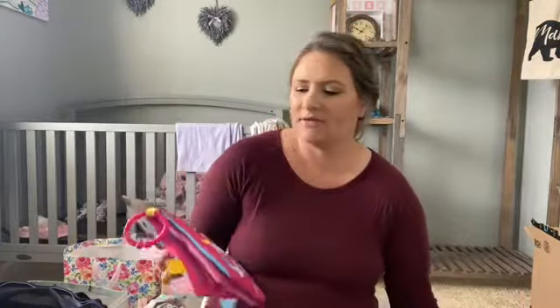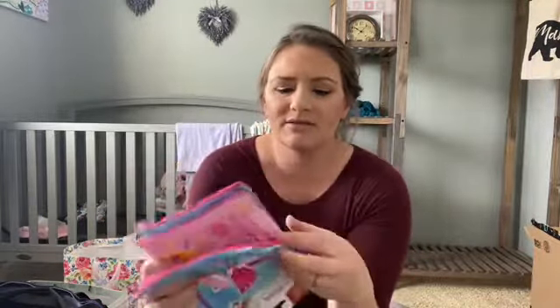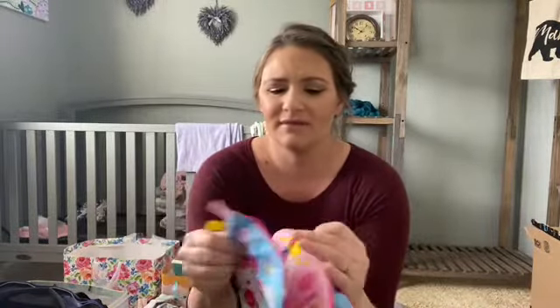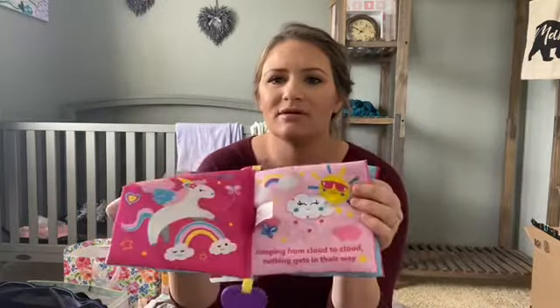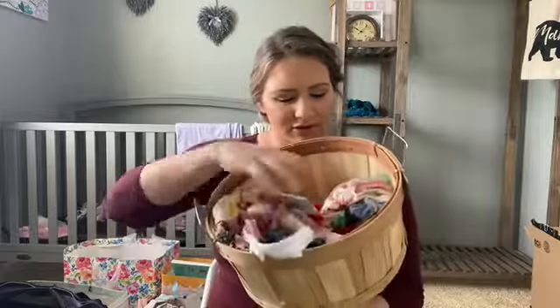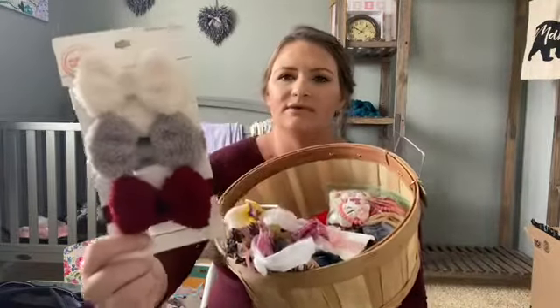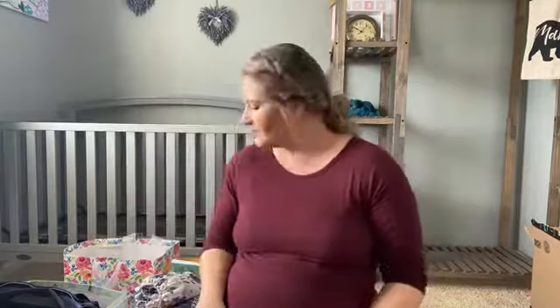I'm glad I got one of these crinkle books — I forgot to register for one. My kids would chew on them and they're nice and safe; the babies can also look at the different pictures. This one has unicorns on it. I'm not going to show every single bow, but some of my favorites are these because they're so soft.